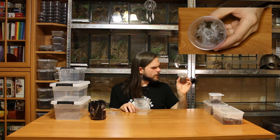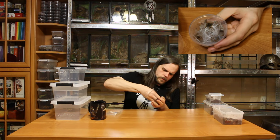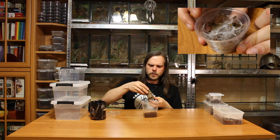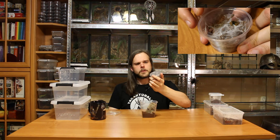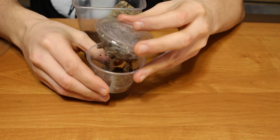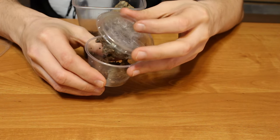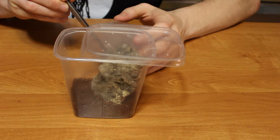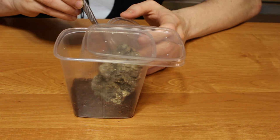So without further ado, let's get to the rehouse. Let's start with the Enceocatela olivacea — it's an arboreal species and this little fella here is outgrowing this small deli cup. There should be enough ventilation holes here, and a small piece of cork bark. Time for some close-ups — the spider is on the webbing that's hanging here. I'll just grab this webbing here. I hope this won't need any catch cup.